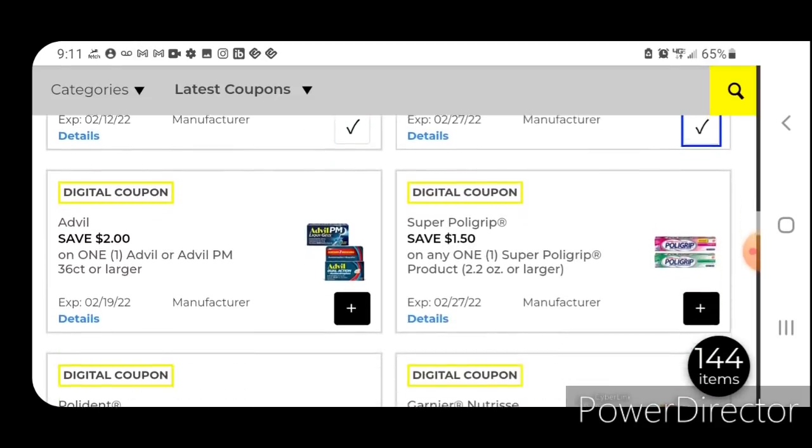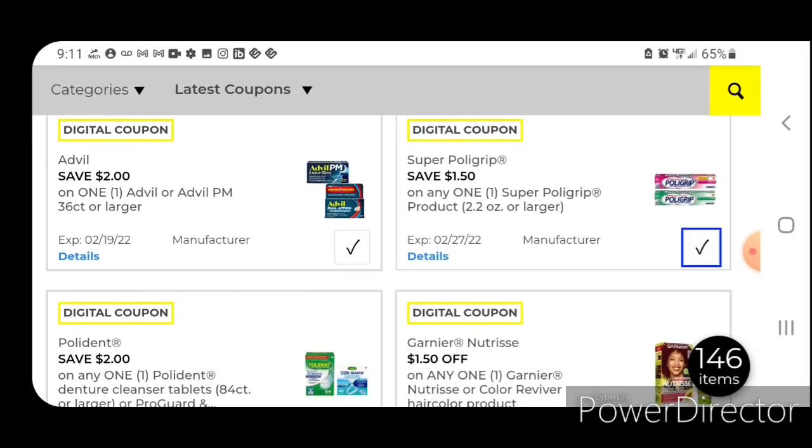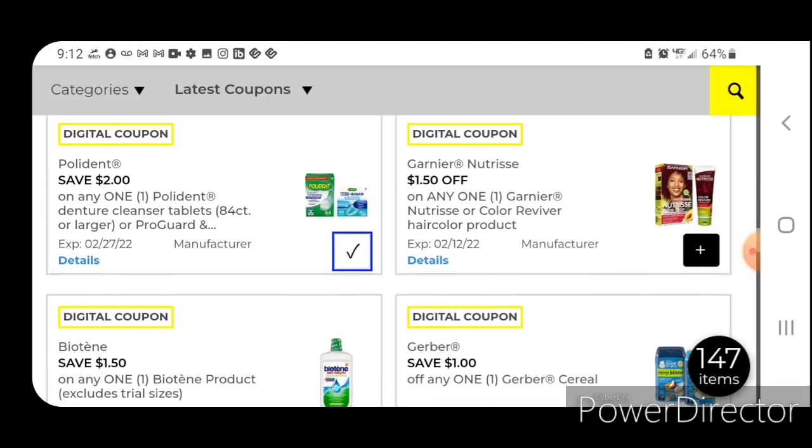We have Tums, Advil, and Super Polygrip. The Polygrip is priced at $5.25; after the coupon you'll pay $3.75. We did have Polygrip included in the clearance event, so go ahead and clip that one. I'm going to try to run up and see what they have left at the store closest to me today — may have a little haul video.